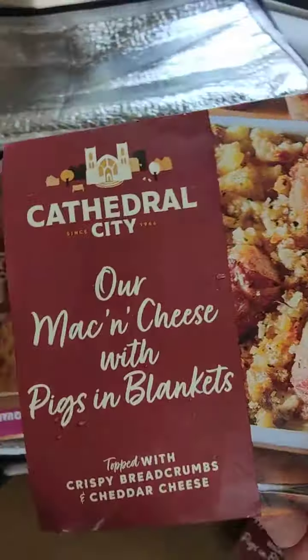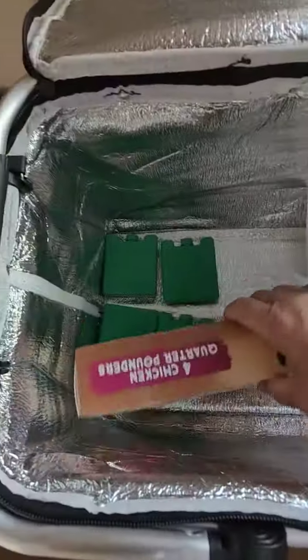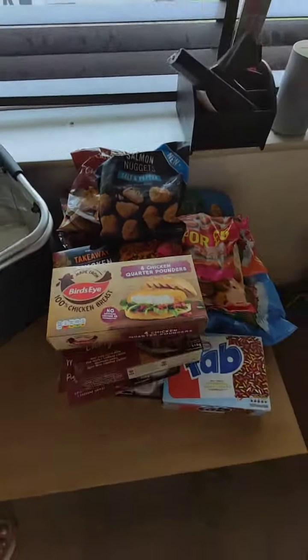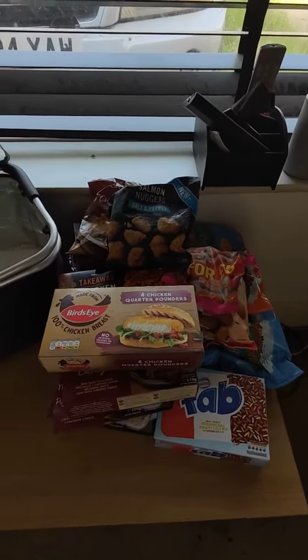Fab ice lollies, another mac and cheese, a cheese or lasagna and chicken burgers — and I think that's quite a lot for a cool bag to carry. Well pleased.